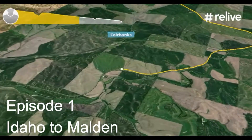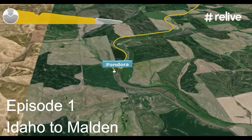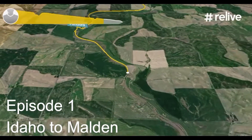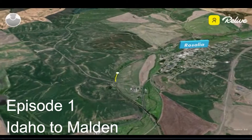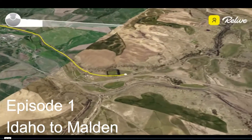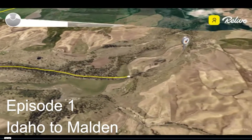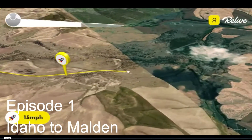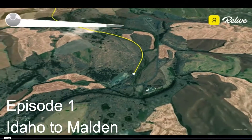Idaho to Malden has one stop at Rosalia where you can get supplies, water, or food. After that, your next stop is a little convenience store in Malden. It's about 30 miles or so between stops. It's really pleasant — one of the best days that we had.